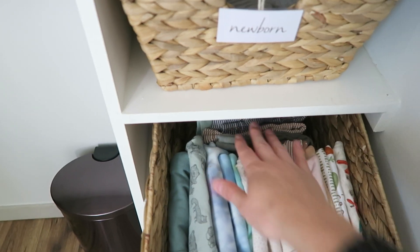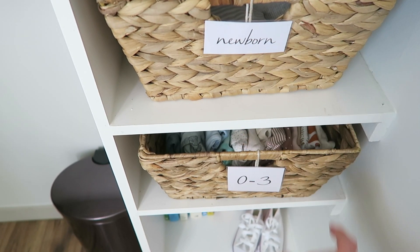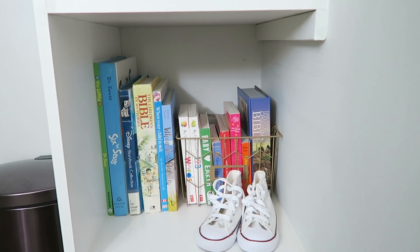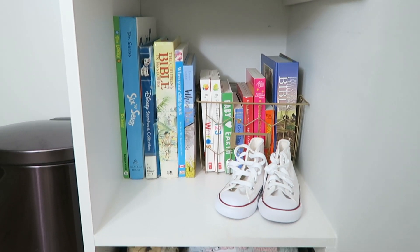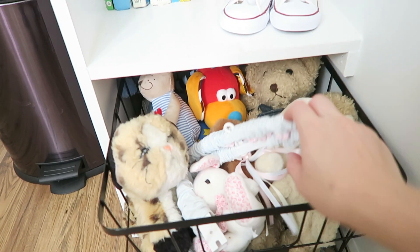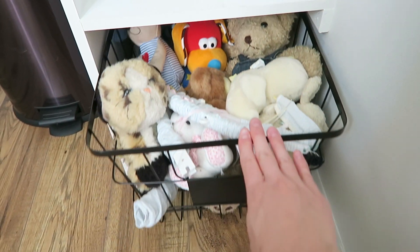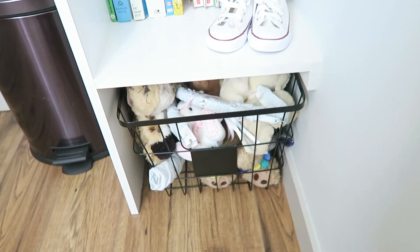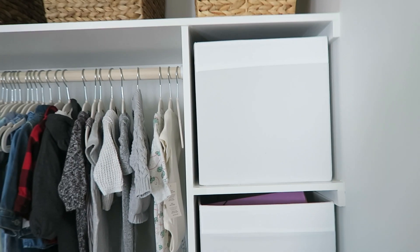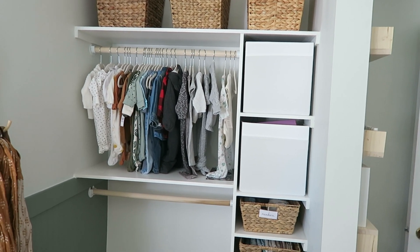The drawers have onesies in front and pants behind, and I just printed labels on my computer and laminated them. On the lower shelves we have books, with space for more as the years go on. There are also toys — mostly hand-me-downs people gave us — and the mobile that I had as a baby. My dog is obsessed with the basket of stuffies and thinks they're all for him. Basically all of baby's stuff fits in that space, and I think it's going to work out really well.